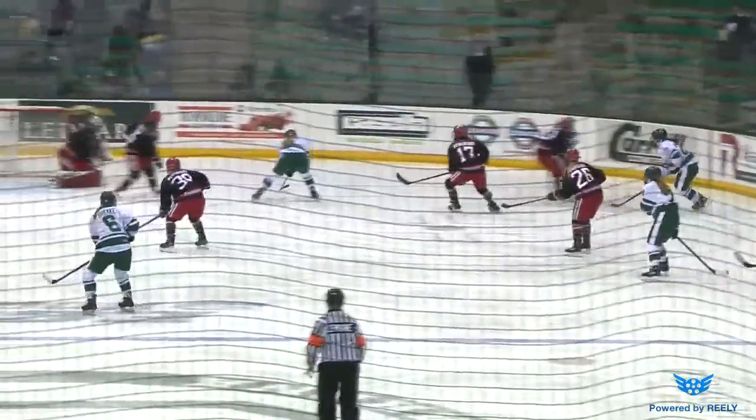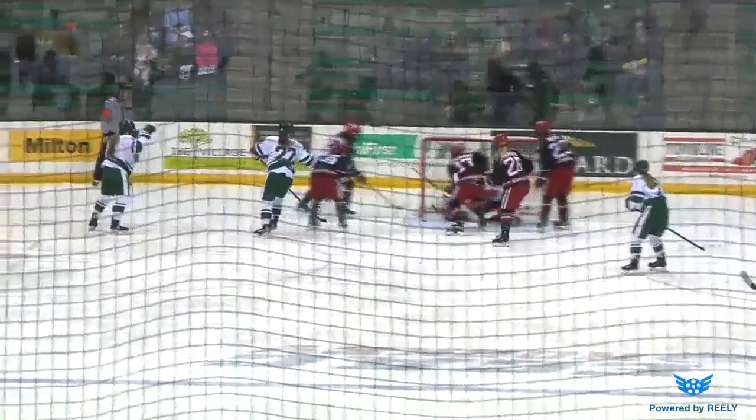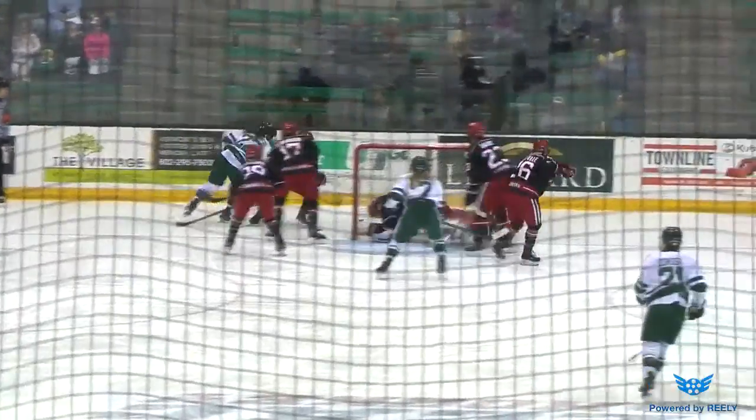Get another look at it. Again, watch that far side of the net. I saw the fist pump there, as if to say, 'I had it in.'